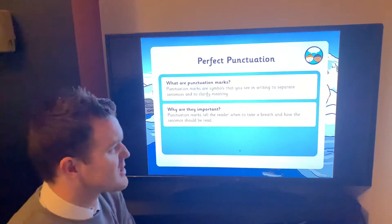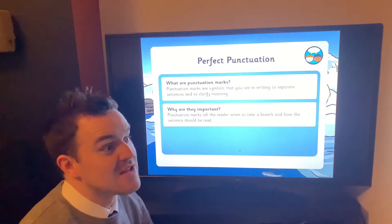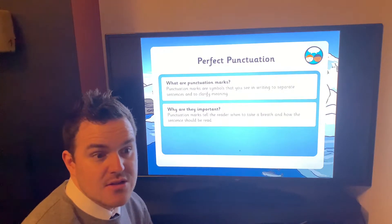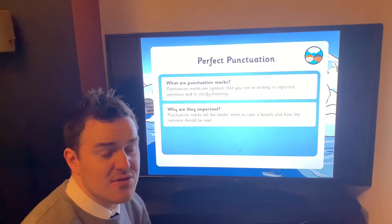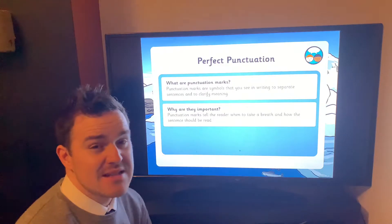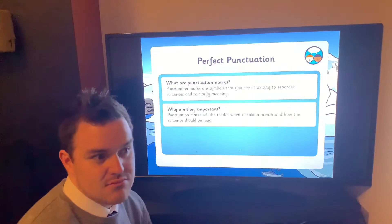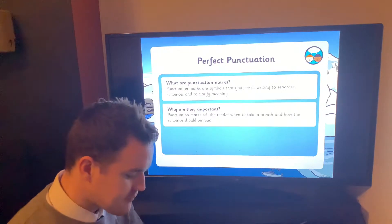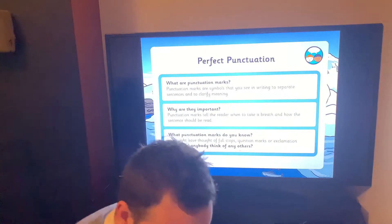Why is it important? Punctuation marks tell the reader when to take a breath so we don't run out of breath. If you just keep reading your reading book and don't stop when there's a full stop or question mark or something, it's very very hard for the person listening to understand. And it's hard for you to understand what's happening in the book with word after word and no time to think.